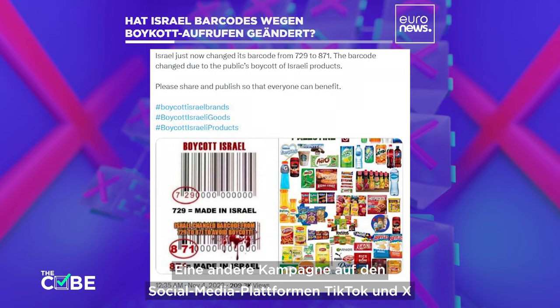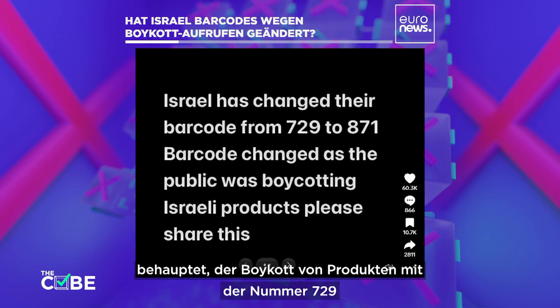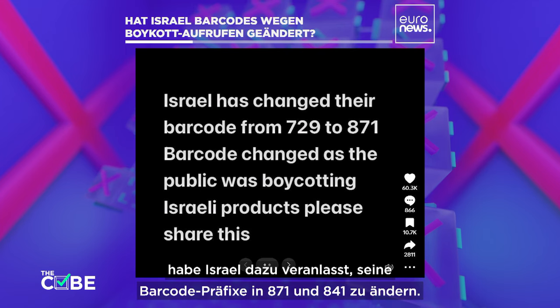Another campaign on the social media platforms TikTok and X claims the boycott of products starting with the number 729 has caused Israel to change its barcode prefix to 871 and 841.